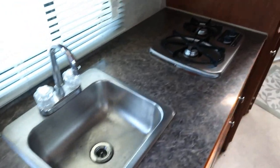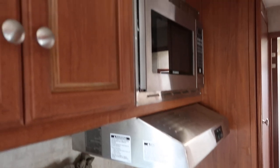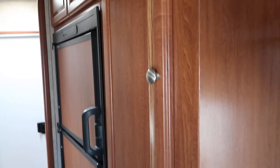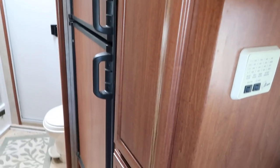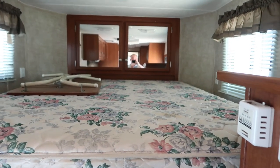Here you got the nice big jackknife sofa, counter extension, sink, two burner cooktop, microwave, got the six cubic foot refrigerator freezer combo, nice big bunk, and storage in the nose.